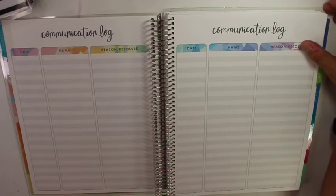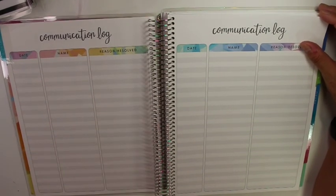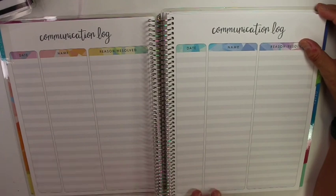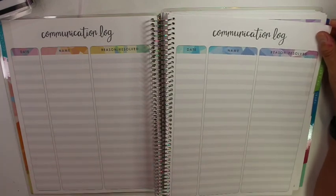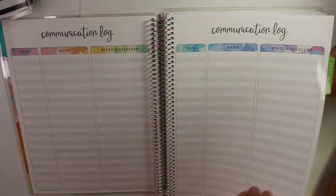This one has a communication log, which is kind of nice. I like having that in there because I do contact parents and we have to log it online. When you contact a parent with an email or phone call, you would always log it online. But as I'm doing them, I can do it here and then have a record here for quick lookup, and then I can go in and put them online.